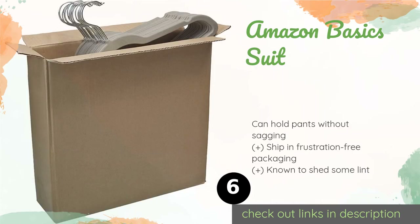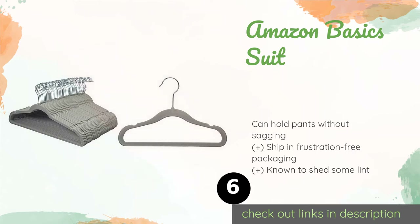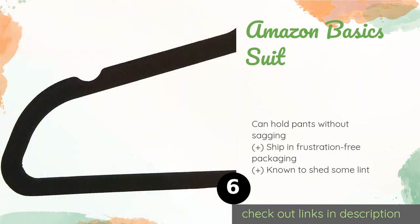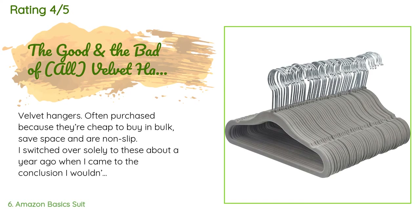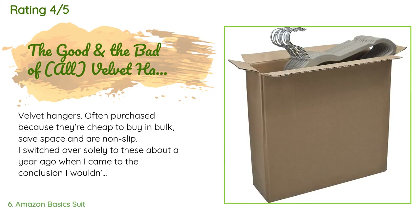Number six is the Amazon Basics Suit hangers. The Amazon Basics Suit are available in black, gray, and ivory, and their super slim profile won't take up much space in your closet. They keep shirts and jackets from sliding off thanks to their non-slip material and sleek build with notched shoulders. This product is available on Amazon for $23, with 50,054 customer reviews averaging 4.7 stars.